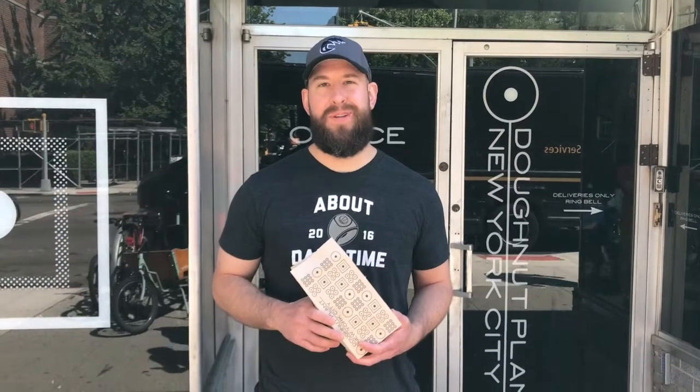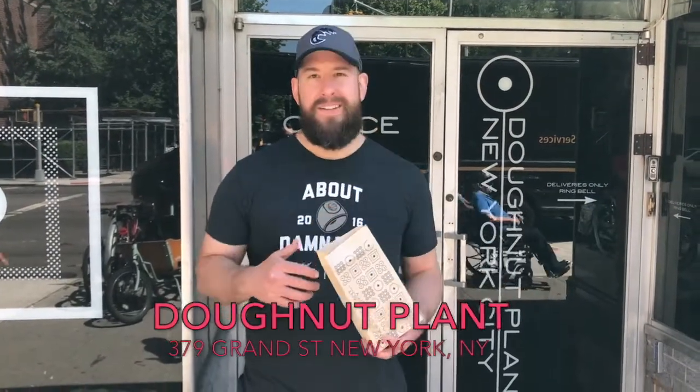Hey everybody, it's Big Tom. Welcome to Sweet Scores. I'm here at Donut Plant to review their seasonal lavender donut.